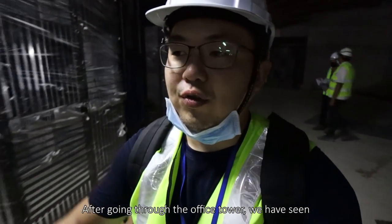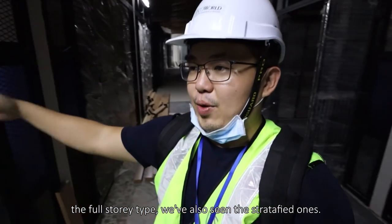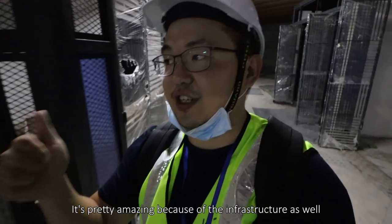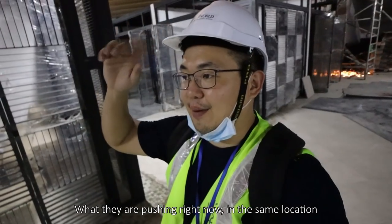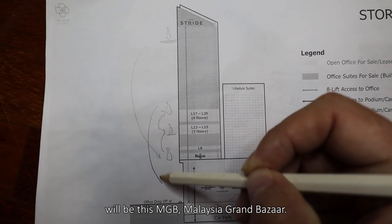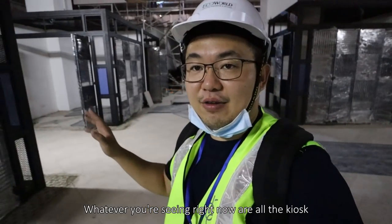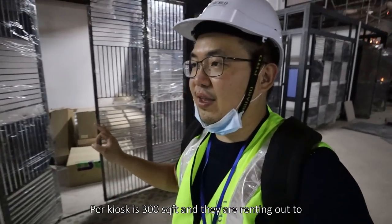After going through the office towers, we've seen the single-floor one and also the stratified ones. It's pretty amazing because of the infrastructure, the location, and the GBI and MSC certifications. What they are pushing right now in the same location is the MGB — Malaysia Grand Bazaar. All the kiosks you're seeing are around 300 square feet.